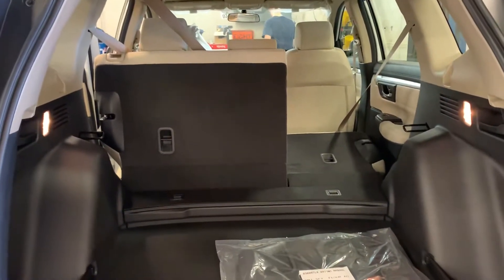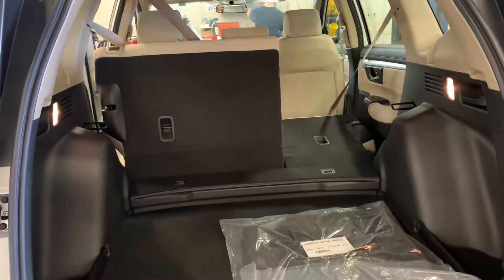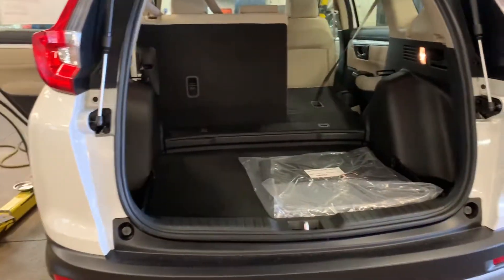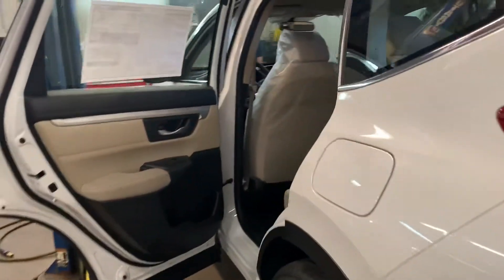Good afternoon, this is Debbie from Autopair Honda and this is the 2019 Honda CR-V LX that you've inquired about via the website and Facebook. This is the one that is in the Facebook special.